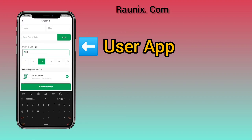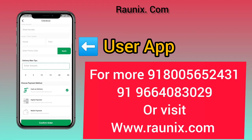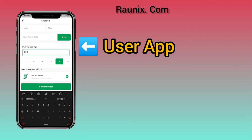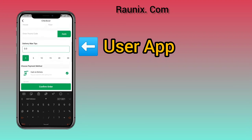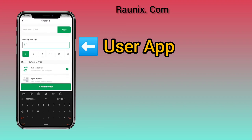You can directly contact our consultant — details are showing on screen — or you can visit Ronex.com. You can also choose wallet payment; if you have money in your wallet you can use it to pay directly. You can also enter a promo or discount code and give a tip to the delivery driver.